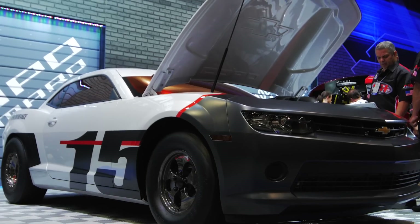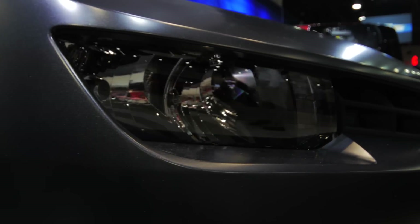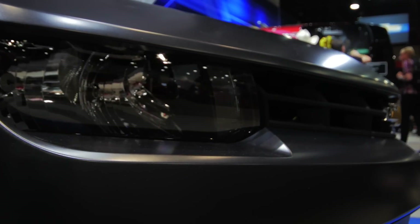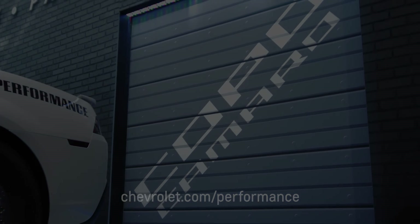The 2015 COPO marks the last of the fifth generation Camaros and COPOs going to market. This year we'll be building 69 of them — the one we're showing you is number one, so 68 more will be going for sale. If you want a chance to purchase one of these 69 COPOs, go to Chevrolet.com/performance and put your name in for the opportunity.